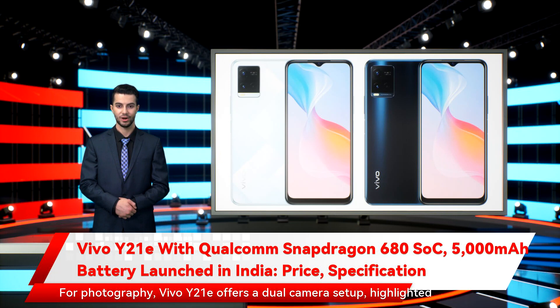For photography, the Vivo Y21E offers a dual-camera setup highlighted by a 13-megapixel sensor paired with an f/2.2 lens, and a 2-megapixel macro camera with an f/2.4 lens. At the front is an 8-megapixel sensor with an f/1.8 lens for selfies and video calling. It offers features like personalized portrait mode, super HDR, and face beauty mode.